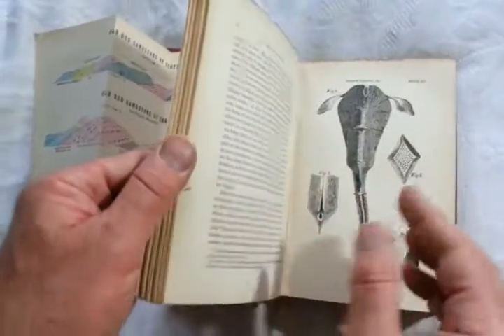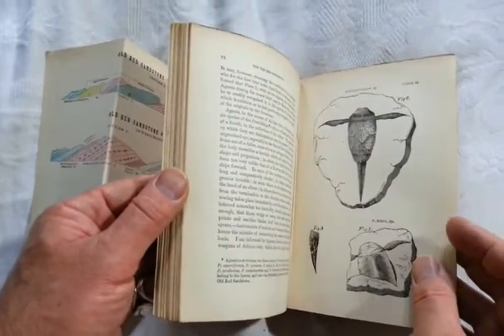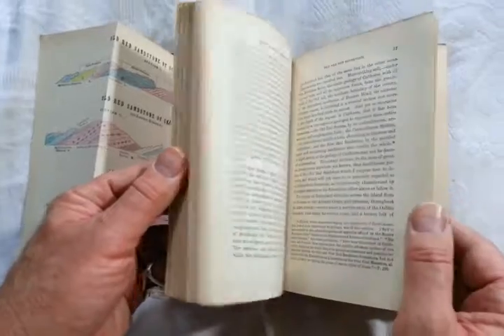Hugh Miller was a Scottish geologist, but a believer who tried to sort of reconcile his geological knowledge with the teachings of the Bible, and eventually went mad in the process.